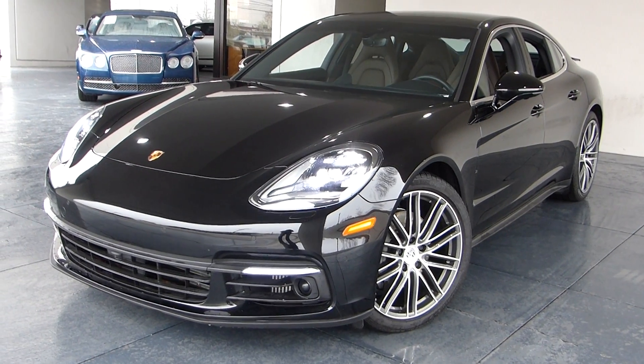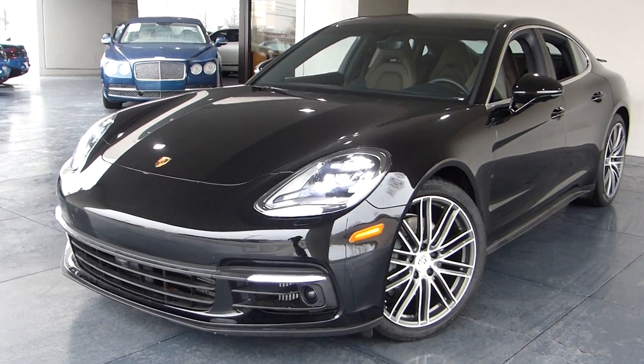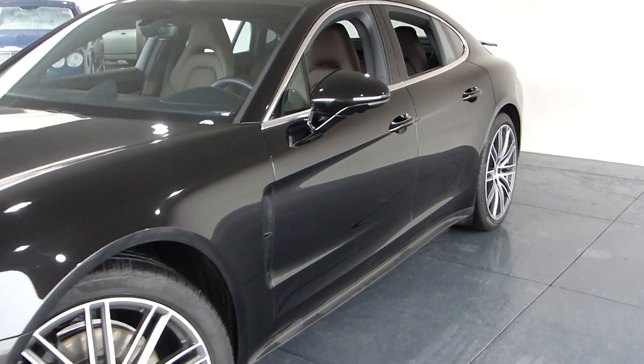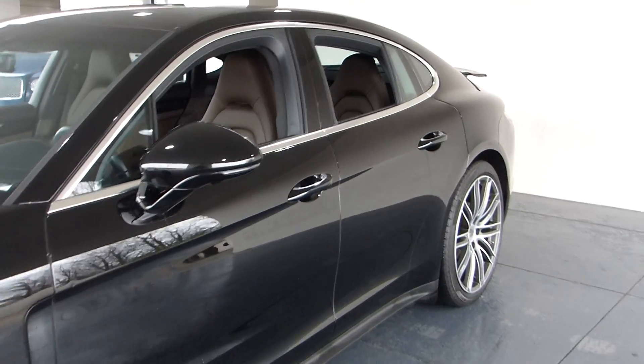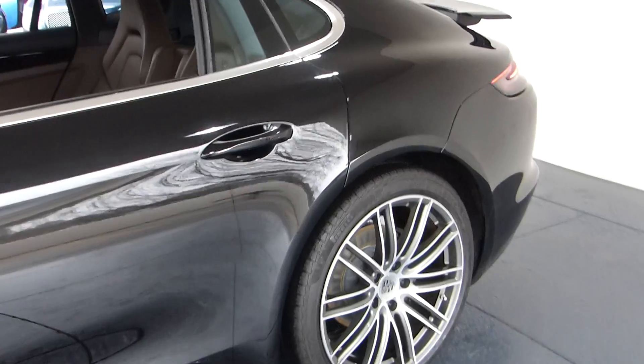Hello! Select offers you this beautiful 2017 Porsche Panamera 4S. This is a gorgeous car still under full factory warranty. The drive-out miles have been driven and you can enjoy the savings for a like-new car.